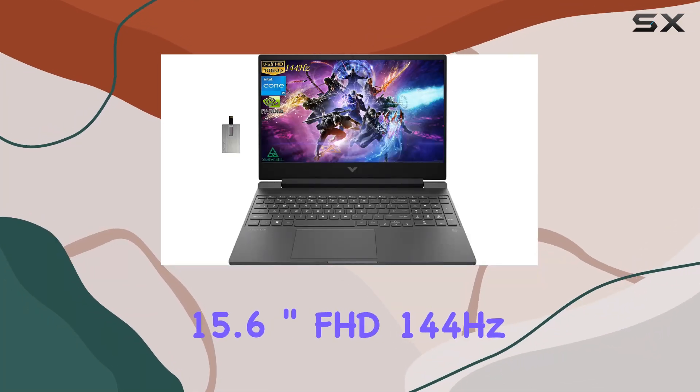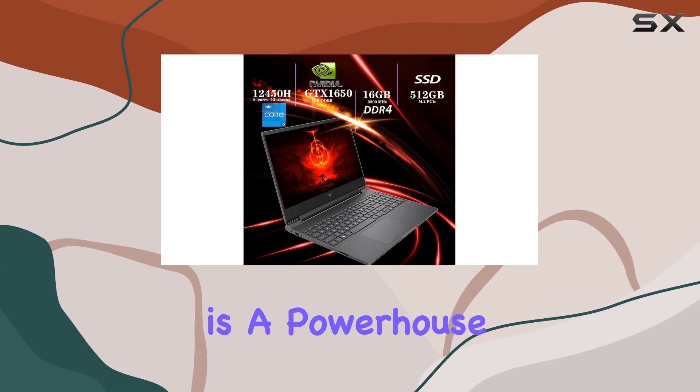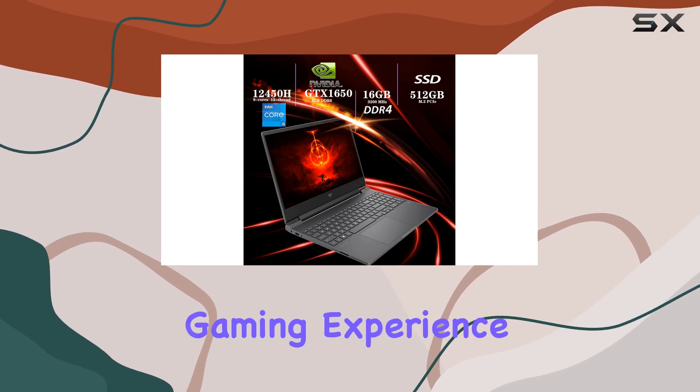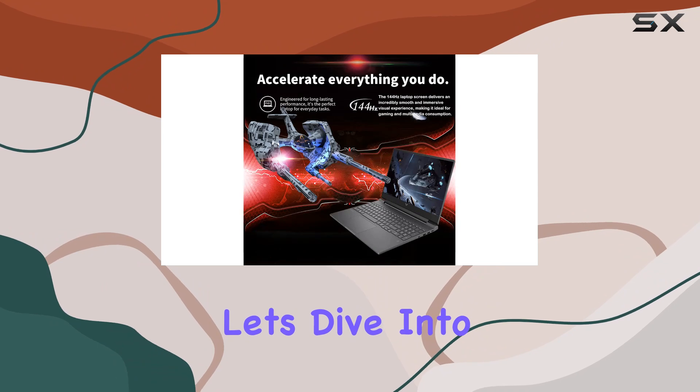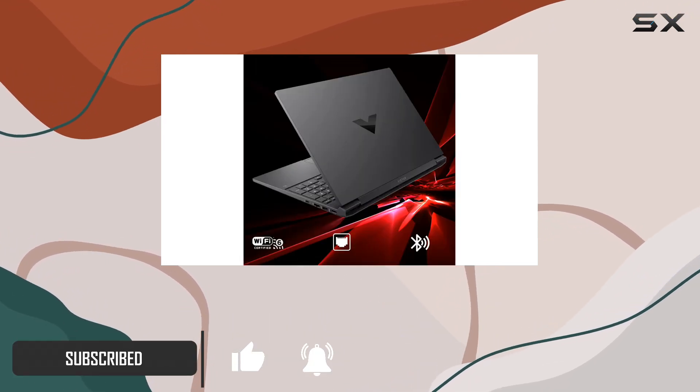The HP Victus 15.6-inch FHD 144Hz gaming laptop is a powerhouse designed to elevate your gaming experience to new heights. Let's dive into what makes this laptop stand out in the crowded gaming market.